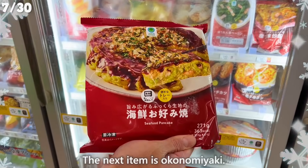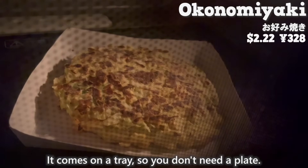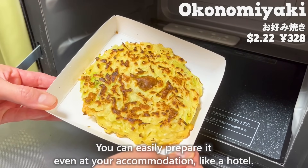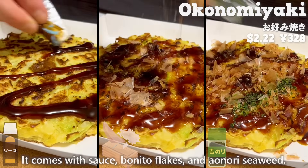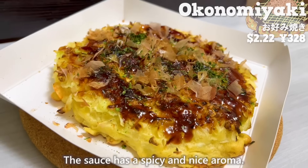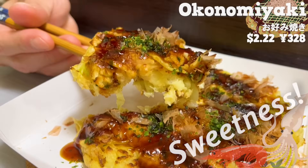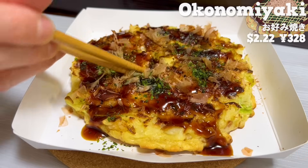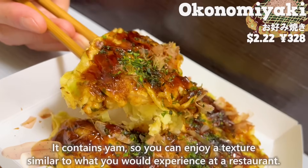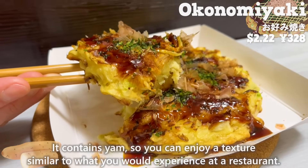The next item is okonomiyaki. It comes on a tray, so you don't need a plate. You can easily prepare it, even at your accommodation, like a hotel. It comes with sauce, bonito flakes, and aonori seaweed. The sauce has a spicy and nice aroma. You can taste the sweetness of shrimp and squid. The batter is fluffy and the crispy texture of cabbage has a nice accent. It contains yam, so you can enjoy a texture similar to what you would experience at a restaurant.